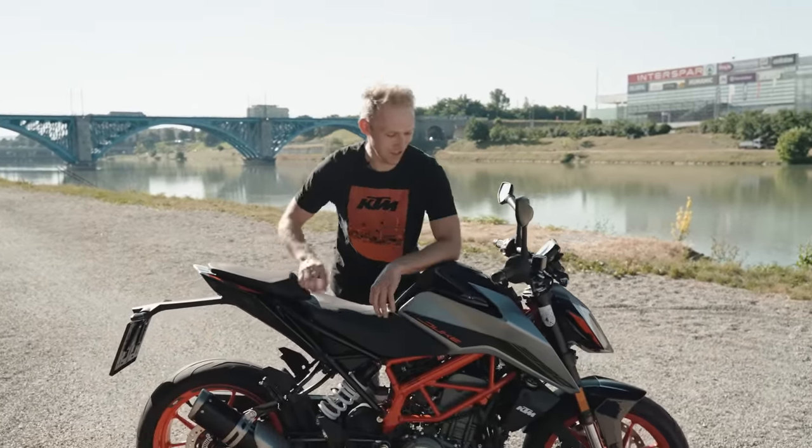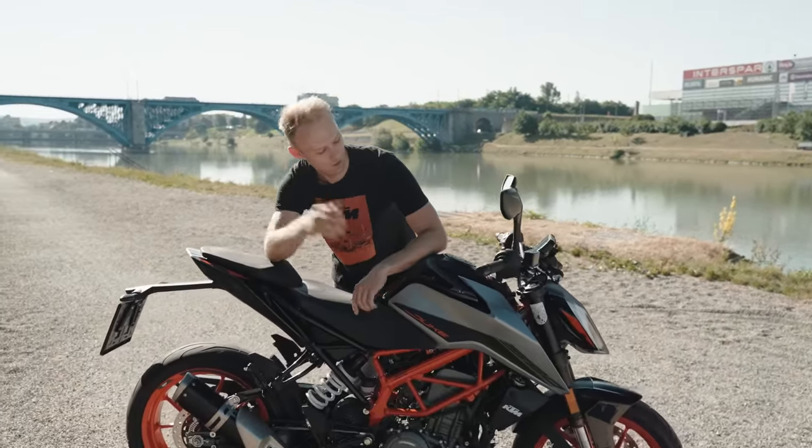And just look at those lines and hips! Mwah!